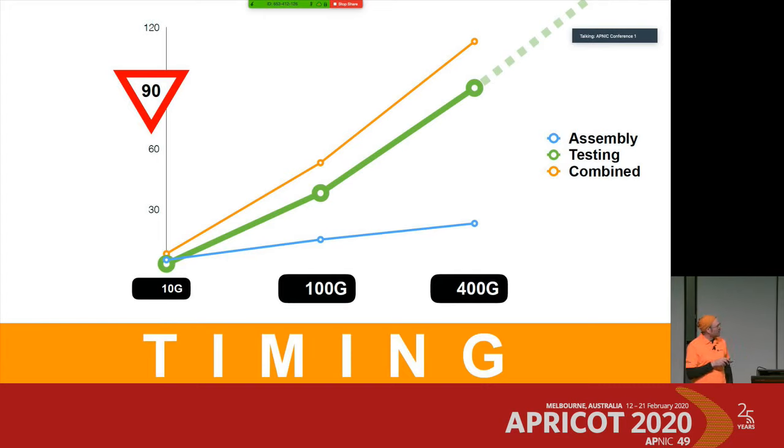The interesting one is the green line — the testing time — which has a much steeper rise across the three generations. We end up at 90 minutes of testing for just a single 400 gigabit transceiver, whereas at 10 gigabit the entire process of assembly plus testing is roughly 8 minutes.